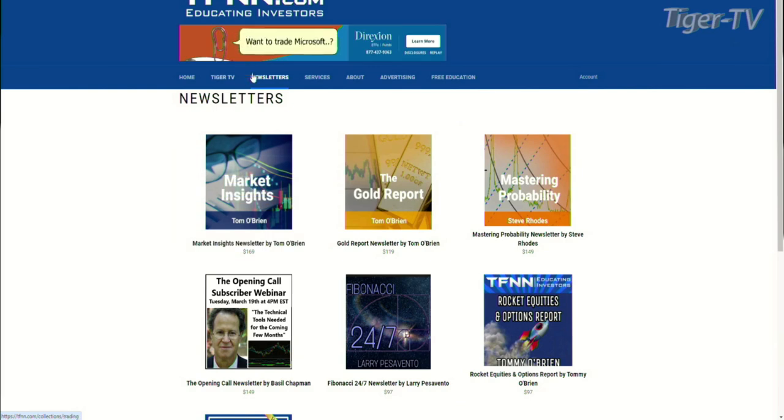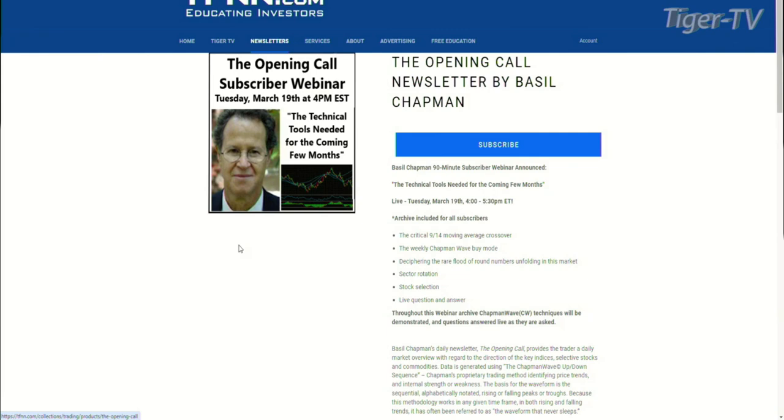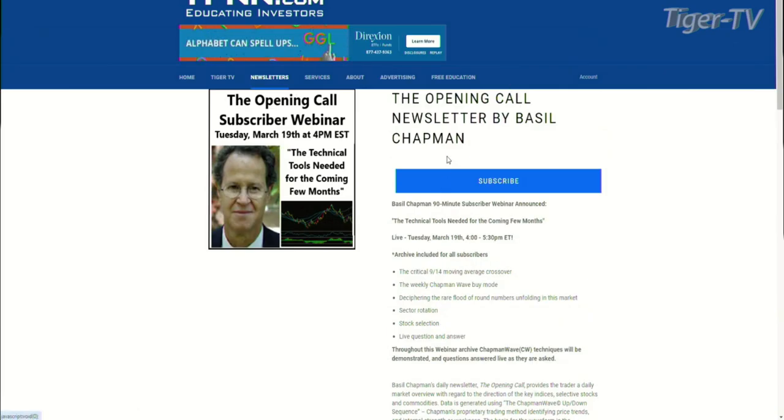We're talking a little bit of market news before we went to the break, but I want you guys to take a look at the screen I have up now. If you go to tfnn.com, you can navigate over here to newsletters — I suggest checking out everything else as well. If you scroll down here, you get the Opening Call newsletter by Basil Chapman.